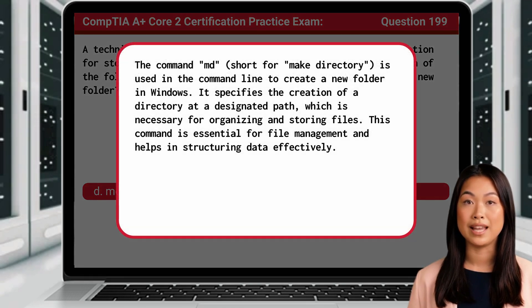The command MD, short for Make Directory, is used in the command line to create a new folder in Windows. It specifies the creation of a directory at a designated path, which is necessary for organizing and storing files. This command is essential for file management and helps in structuring data effectively.